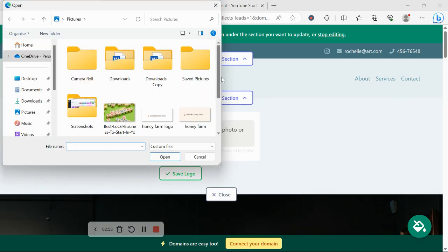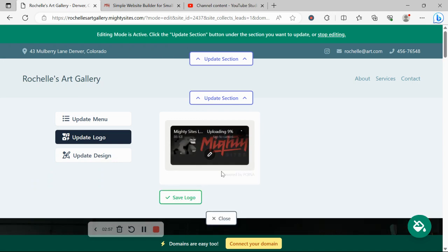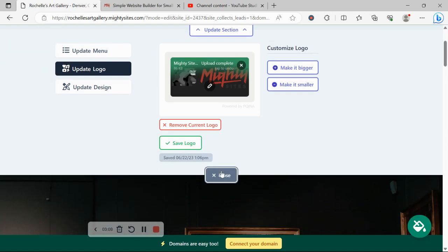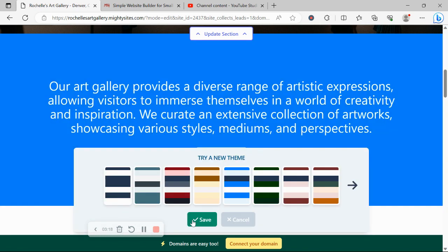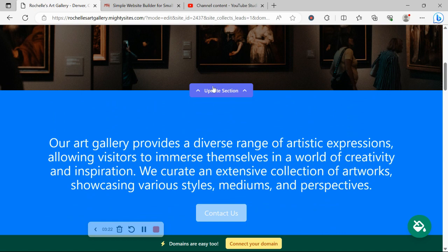If you've got a logo, browse your device and upload it here. Once uploaded, you can crop it, rotate it, zoom in, add filters and frames by clicking the pencil icon directly over it. Otherwise, click save if you're happy. Over on the right is where you can make the logo bigger or smaller. Mighty Sites pre-selects colors for you, but if you want to change them to better match your branding, click the paint bucket in the bottom right-hand corner and go through the various color palettes available — there are so many to choose from.